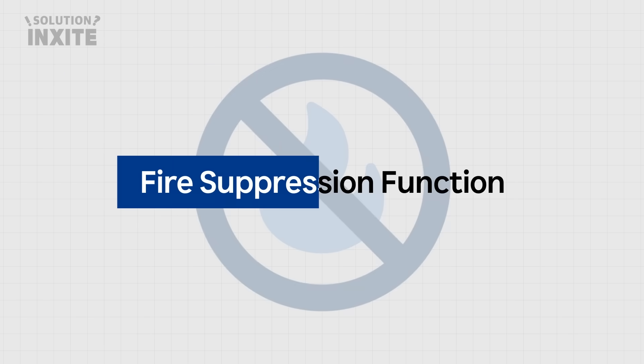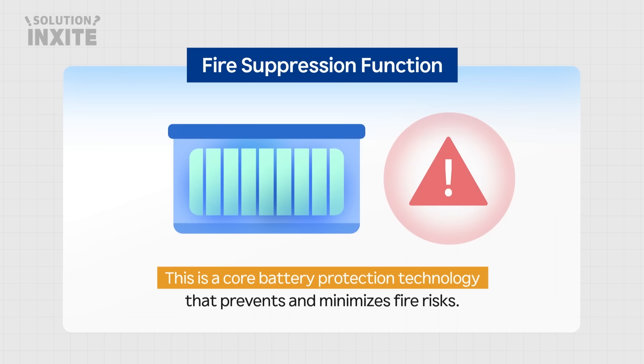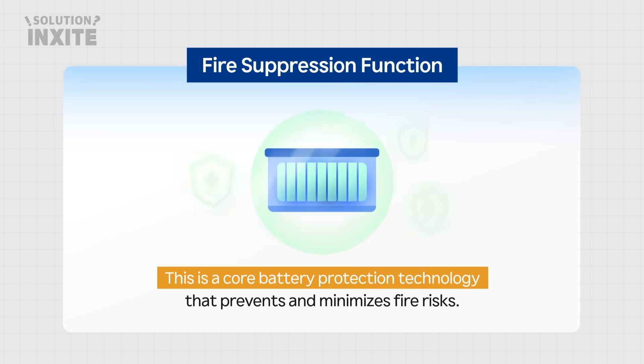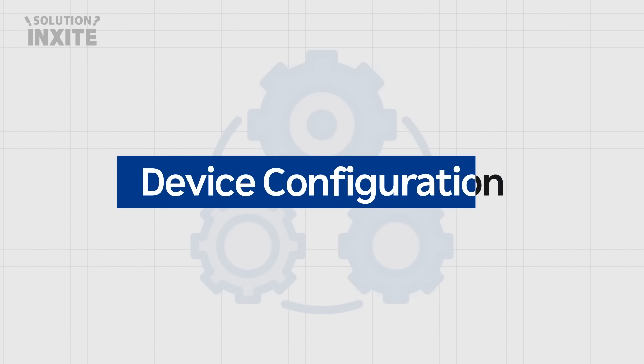Second, fire suppression function. This is a core battery protection technology that prevents and minimizes fire risks. Let's take a look at how the system is configured.